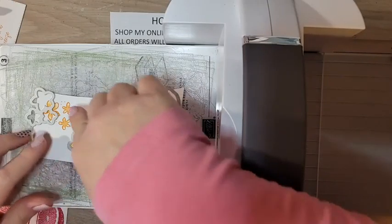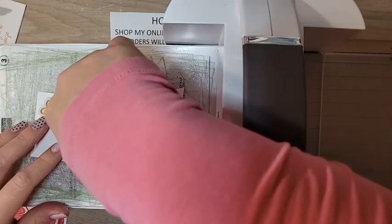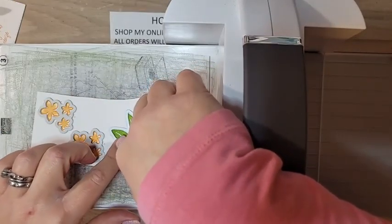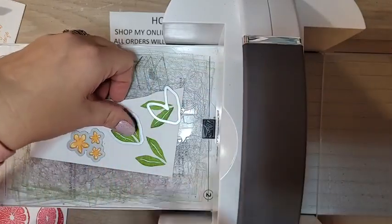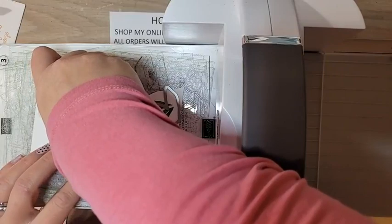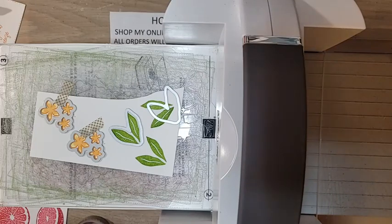I'm going to use some washi tape to hold things in place. I'll run the leaves through — we'll have to run this through at least twice for the leaves as well. The flowers are good.